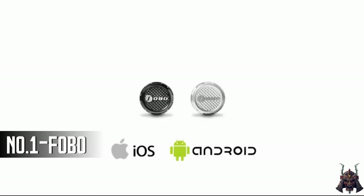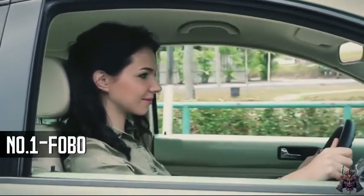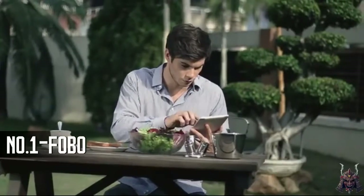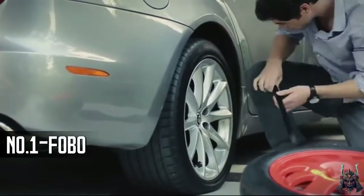Fobo Tire is the first TPMS to use Bluetooth Low Energy. Fobo Tire comes with a three-level alert telling you when the tyre is merely under-inflated or if it is dangerous to continue driving. Fobo Tire alerts you of a tyre leak even when you're away from your car, giving you time to get it fixed.